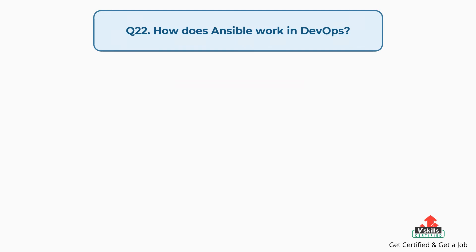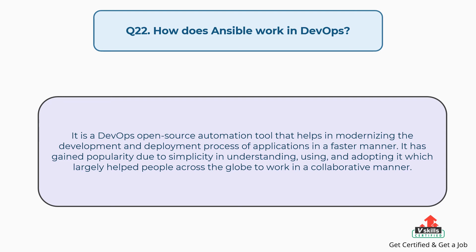Question number twenty-two: How does Ansible work in DevOps? Ansible is a DevOps open source automation tool that helps in modernizing the development and deployment process of applications in a faster manner. It has gained popularity due to its simplicity in understanding, using, and adopting it, which largely helped people across the globe to work in a collaborative manner.